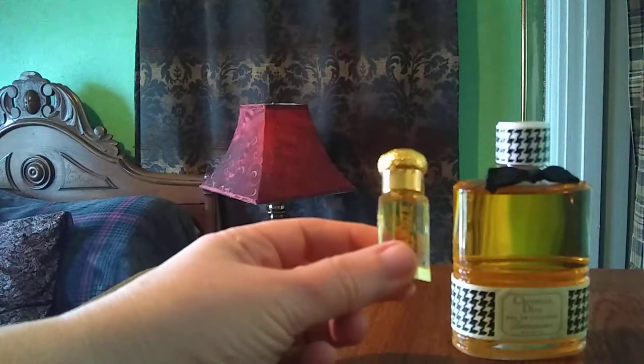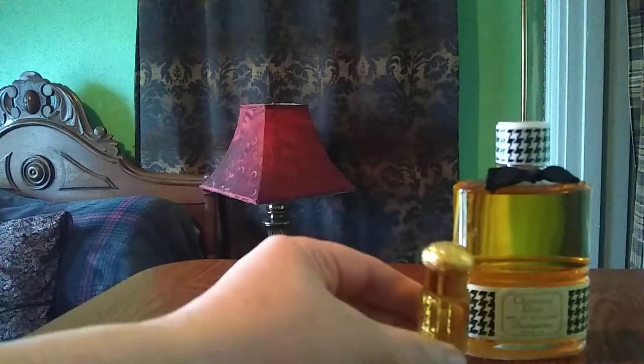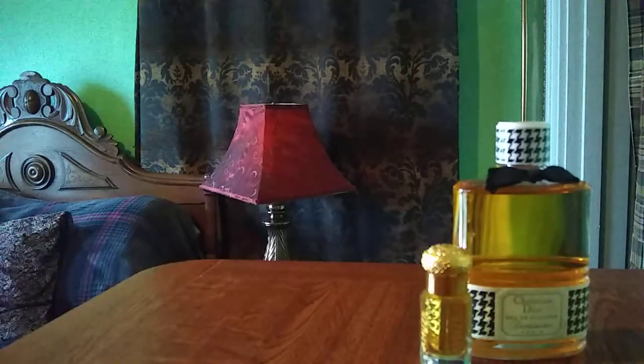Musk fragrances are by far my favorite kinds of perfumes — my favorite genre. It's my favorite note, going way back to my teenage years.